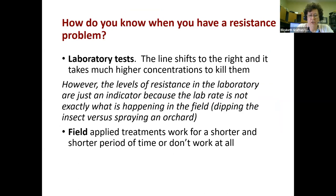In laboratory tests we're looking for a line shifting to the right, requiring higher and higher concentrations to kill insects — but this is just an indicator. In the lab we're dipping insects under artificial conditions. In the field you're spraying an orchard: insects are being missed, getting less than perfect concentrations, and residues wear off. If field-applied treatments are working for a shorter and shorter period of time or don't work at all, you've probably got resistance. As soon as everything has to be very perfect — the spray rig has to be exactly right — and I keep hearing that over and over again, I know resistance is developing in the field.